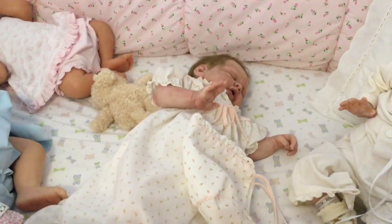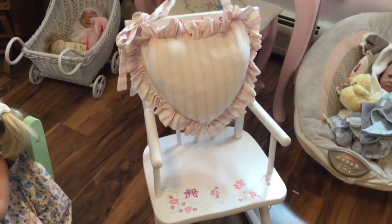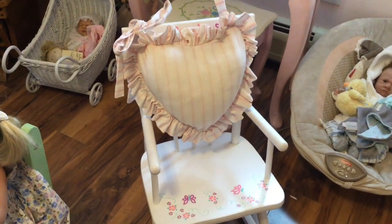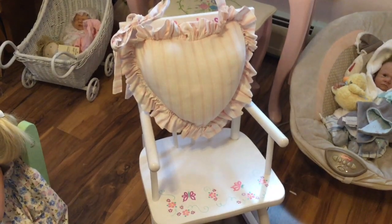And just as a little side thing, I'm going to show everybody this little rocking chair. Here's a little rocking chair that I picked up at my favorite baby store and it has pink flowers, and I think there's a butterfly on there. So I will talk to everybody later.